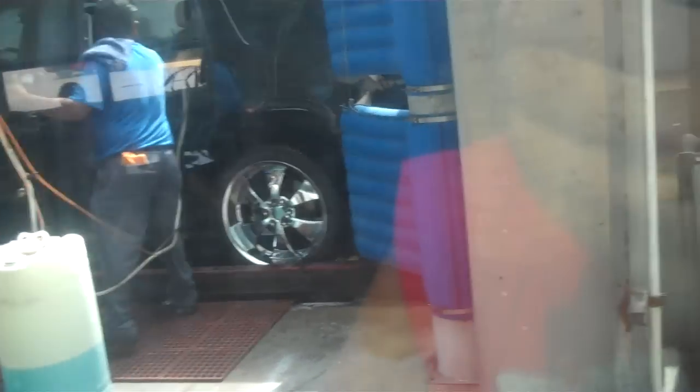Yep, there it goes. Our car is going out. There's the Tahoe. There's a Chevy Cobalt right there — it's going to the very entrance of the car wash. And here's our Chevrolet Tahoe.